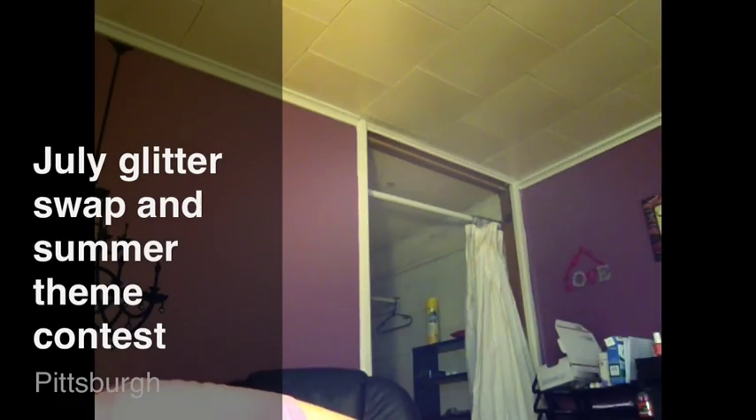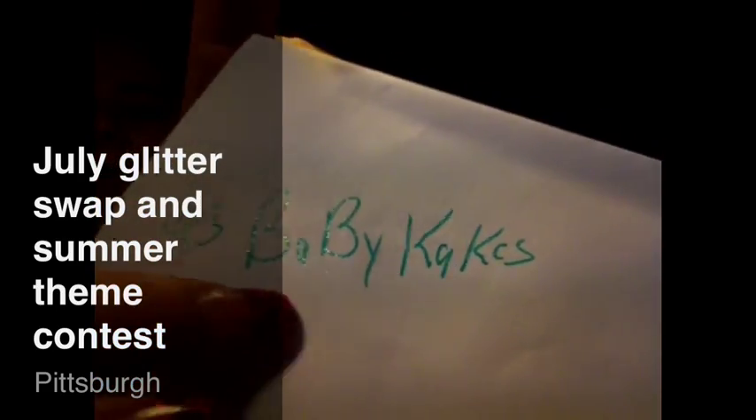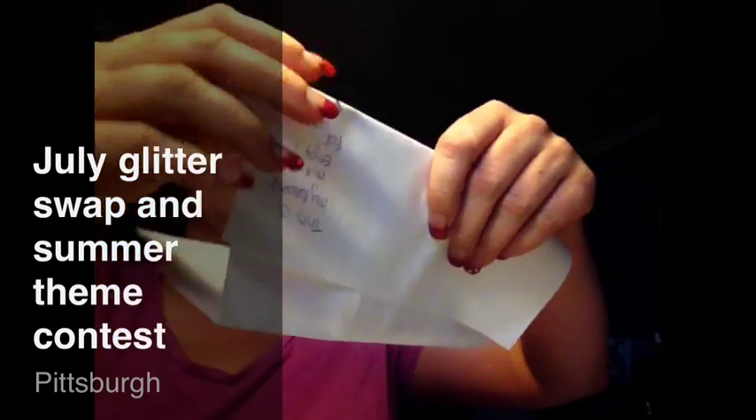There were some loose stamps on the phone — don't want to lose those. So the first one that I received was from 93 Baby Cakes — that's spelled B-A-B-Y-K-A-K-E-S — and her mix for the swap is called Summer Nights.